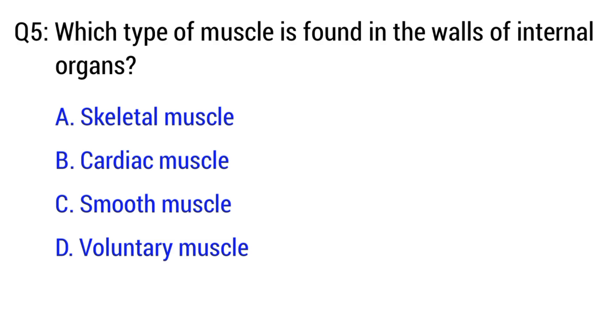Question number 5. Which type of muscle is found in the wall of internal organs? The right option is option C. Smooth muscles.